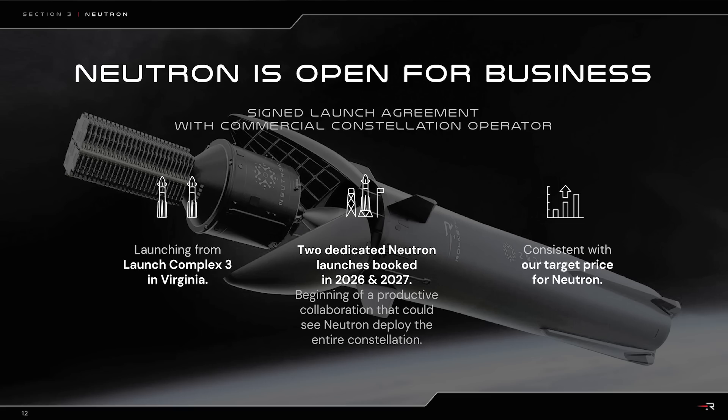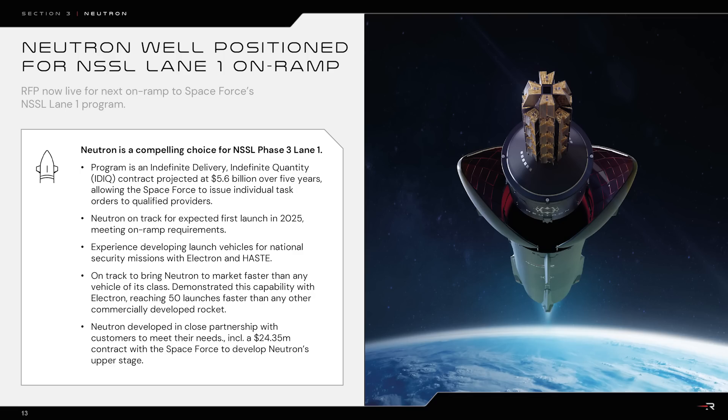All this activity is performed with the goal of getting Neutron ready for its first flight next year. Currently, Rocket Lab hopes to fly one Neutron test flight in 2025, followed by three flights in 2026, and five flights in 2027, and it's already found a customer for two of those missions. Rocket Lab is mainly focusing on flying in 2025, as that's what's required for Neutron to be selected by the US Space Force for a contract under the National Security Space Launch Program. The company believes it'll make that deadline, as the program is currently on schedule.